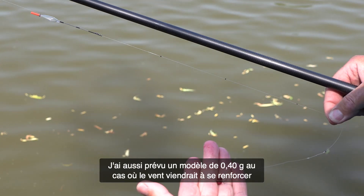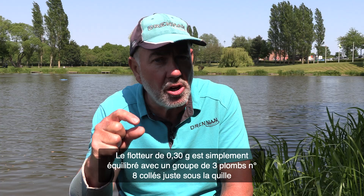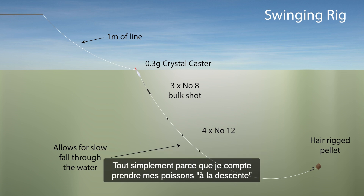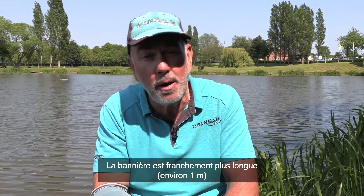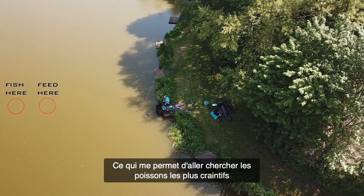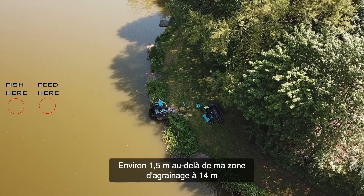I use a 0.3 with a block of shot underneath the float — probably three number eights tight underneath the float, then just four number 12s strung out through the rig, set slightly deeper. The reason I set it deeper is because I'm fishing more on the drop. The line from the eye of the float to the pole tip has been extended to about a meter, maybe even a little bit longer, so I can swing that rig out past where I'm feeding.